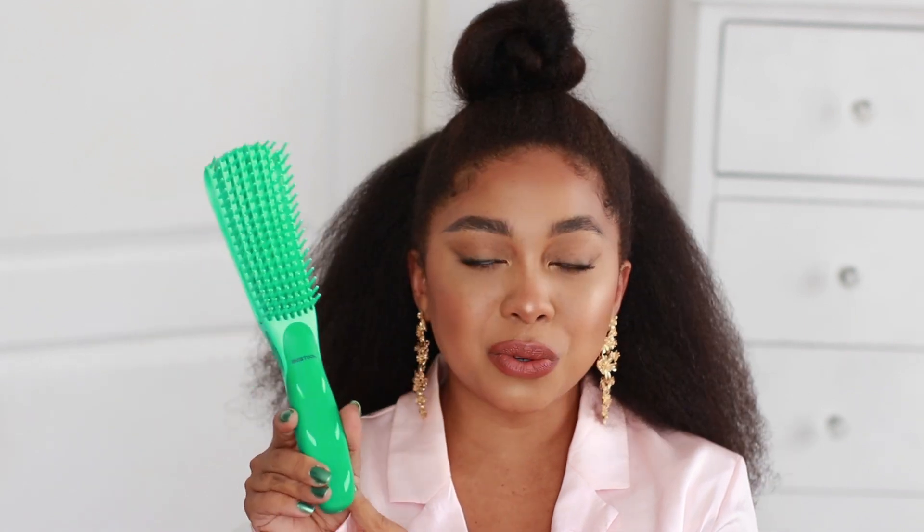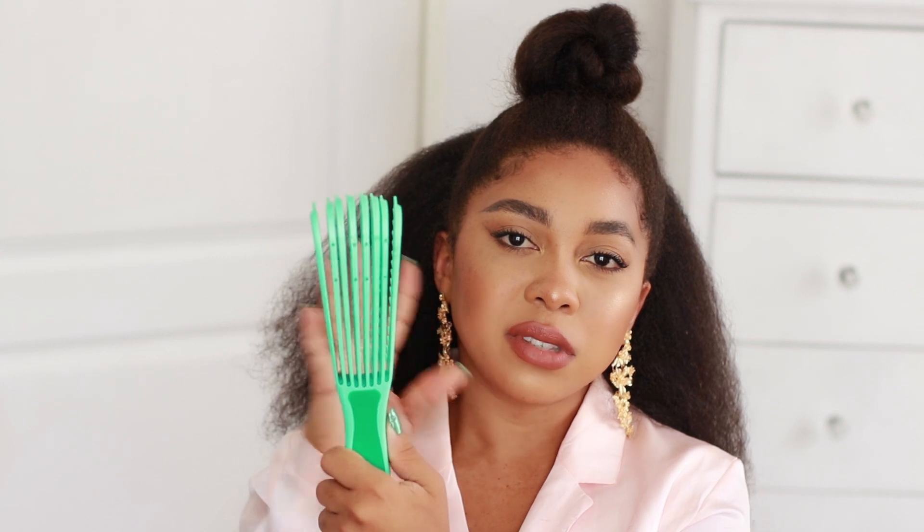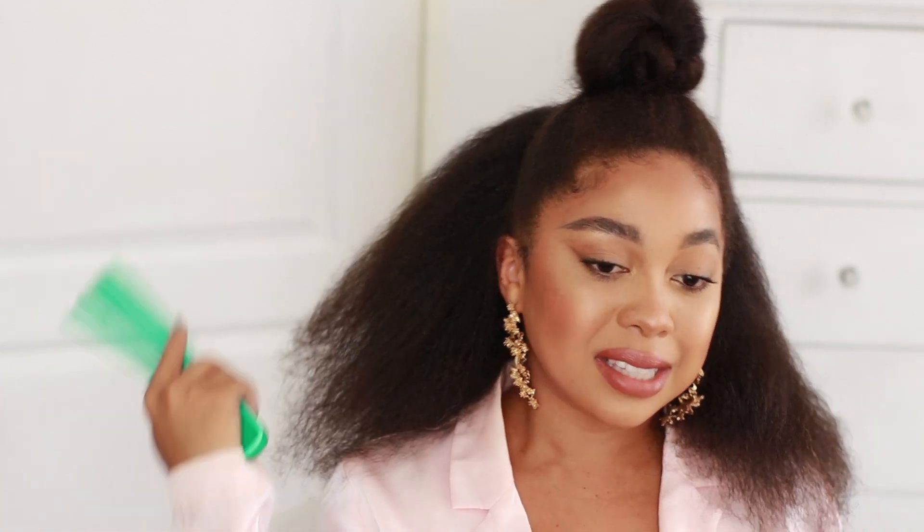Another tool I've been loving is the Easy Detangling Brush — they all seem essentially the same, though the original Felicia Leatherwood brush may be slightly different. The teeth are separated and flex as you comb, it works on both wet and dry hair, it doesn't snag, and it just moves with your hair. I did a whole detangling review video on this brush. It makes your hair feel amazing.